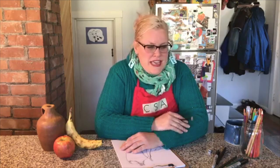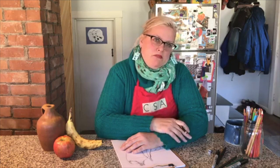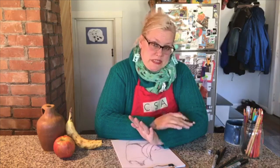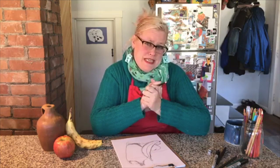Today we're going to do kitchen still life. Still life has a really long history in art and sometimes people look at still life and think it's kind of boring — it's just objects — but here's the cool thing: still life actually tells us a little bit about everyday life. Right now we're all in our houses with lots of objects around us, so why not practice drawing them?